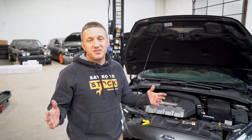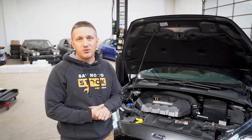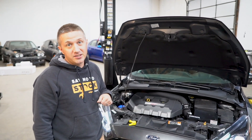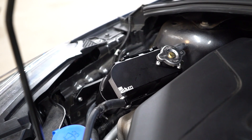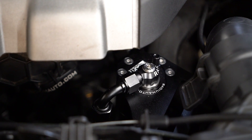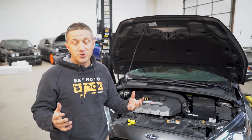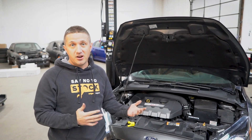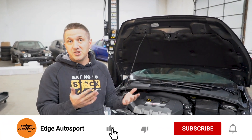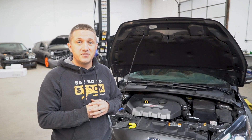The coolant expansion tank is done. We've got our dual catch can kit and coolant tank all wrapped up — this stuff looks really awesome in the engine bay. Very factory clean finish, but just enough style and performance look to it to make you know it's definitely modified. Hope you guys enjoyed that. If you have any questions or comments, let us know — we'd be glad to help. You can purchase this at edgeautosport.com. Make sure you like and subscribe and we'll see you on the next video. Thanks, guys!